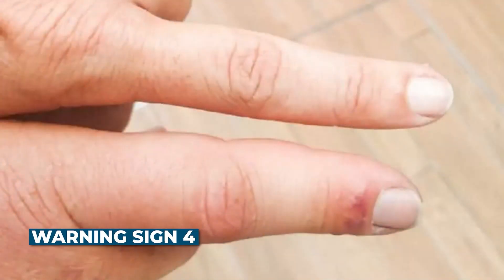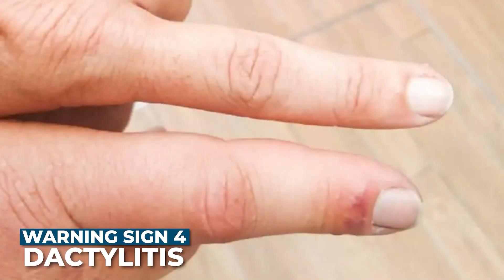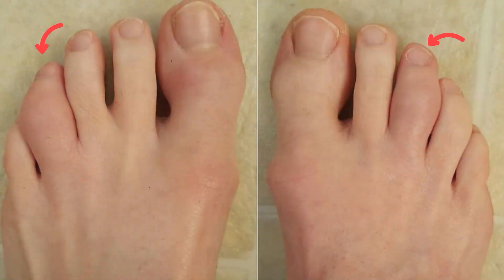You can also get something called dactylitis, also known as sausage fingers, where your whole finger or whole toe becomes severely swollen like a sausage. You can see it with any finger or any toe. That's one of the major differentiators between psoriatic arthritis and other types of arthritis such as rheumatoid arthritis.